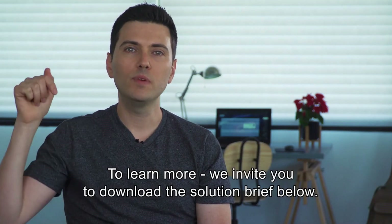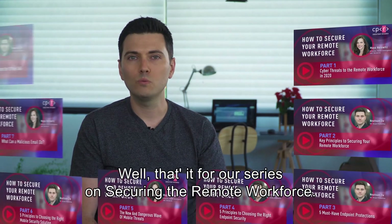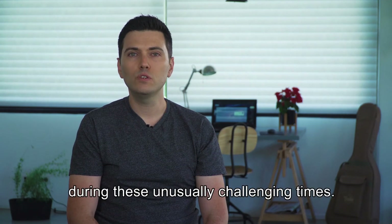To learn more, we invite you to download the solution brief below. Well, that's it for our series on securing the remote workforce. Thank you for watching, and I hope you found our discussion to be relevant and valuable to your organization in its effort to stay secure during these unusually challenging times. Thank you.